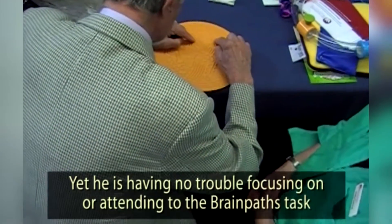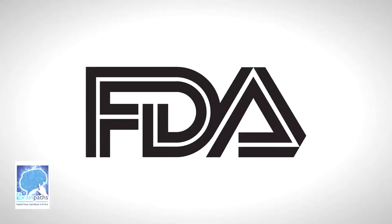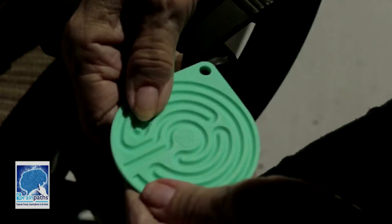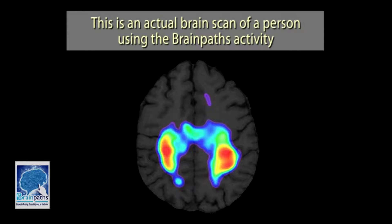increase memory, improve cognitive abilities and release anxiety, depression and stress. Registered and listed with the FDA, BrainPaths is a non-invasive instrument to help dexterity and refine motor skills for individuals looking to find an accessible and affordable way to exercise their brain.